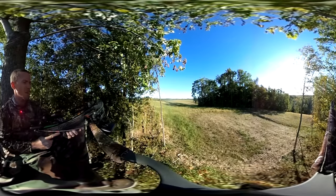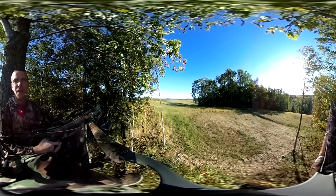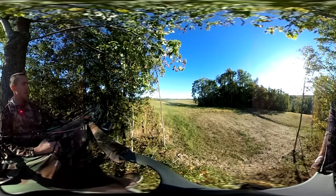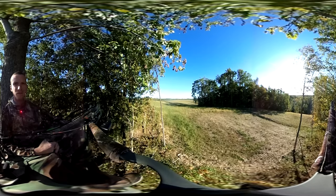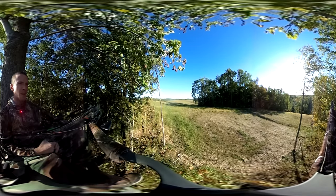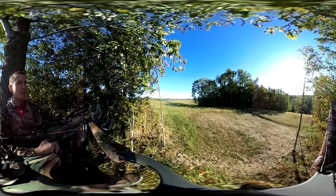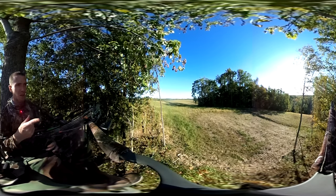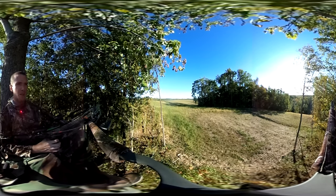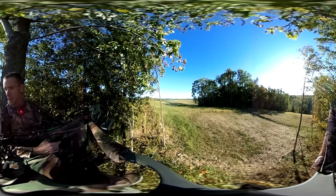Alright, so it's the second day of deer season here in Ohio. Just got up in my stand for the evening. It's still a bit warm — about 70 to 75 degrees — but there's a light breeze coming in, so the wind's in my favor. It's coming from across the field over there, heading back behind me, so I've got the wind in my face. Hoping to see something coming out and feeding on this corn in the pipeline.